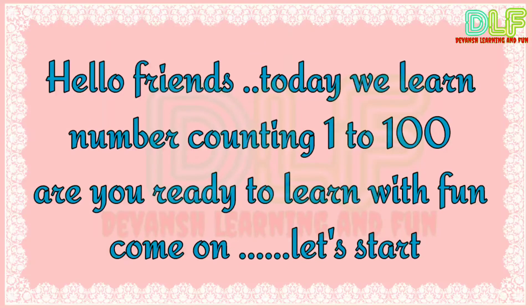Hello friends, today we will learn number counting 1 to 100. Are you ready to learn with fun? Come on, let's start.